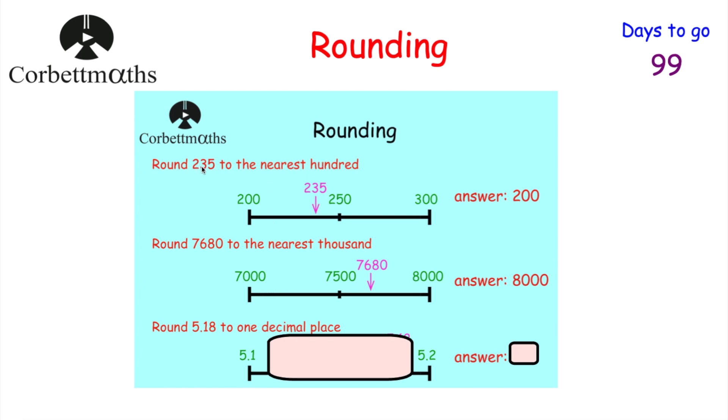Another way to approach rounding: if rounding to the nearest 100, look at the tens column. If the digit is 0, 1, 2, 3, or 4 — round down; if it's 5, 6, 7, 8, or 9 — round up. For 235 the tens digit is 3, so we round down to 200. Likewise for 7,680 to the nearest thousand, we look at the hundreds digit — it's 6, so we round up to 8,000. Remember, if it's exactly in the middle we always round up.